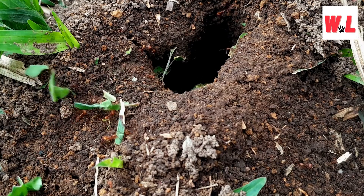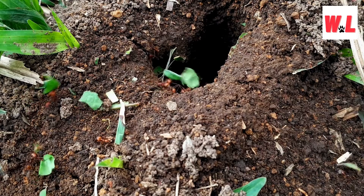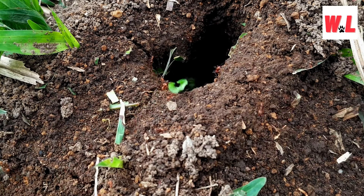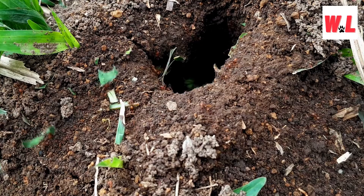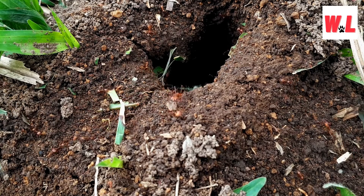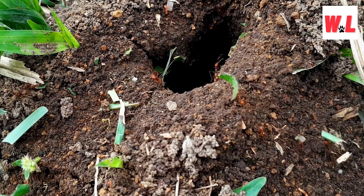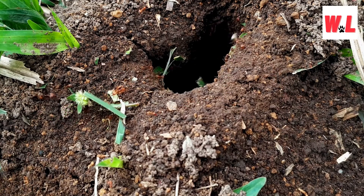Fire ants may be small, but don't let their size fool you. They've got a bag of tricks and a few stingers up their six little sleeves. From accidental voyages with mysterious origins to painful stings that pack a punch, these ants are more than just a picnic nuisance. So grab your magnifying glass and get ready to uncover the buzzworthy secrets of fire ants — it's time to venture into the miniature marvels of the ant kingdom.